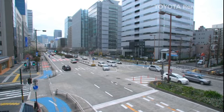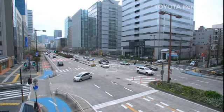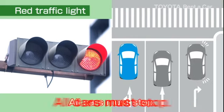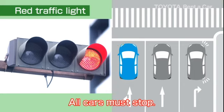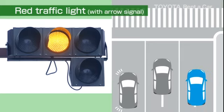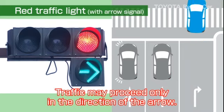Here are some things to be aware of about intersections. If the traffic light facing you is red, all cars are prohibited not only from going straight, but also from turning left or right. If there is a green arrow signal, you may drive only in the direction shown by the arrow.